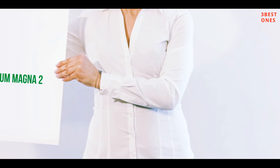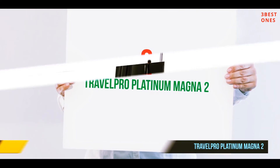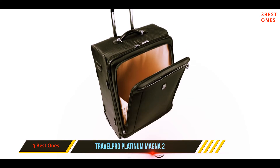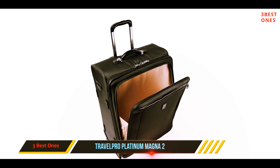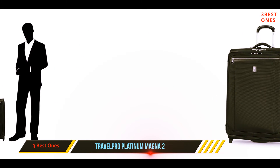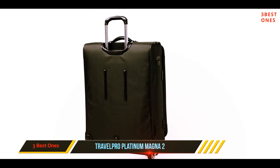Coming in at number two, the Travelpro Platinum Magna 2. Travelpro strikes again, but this time we've scaled up the additional features and headed toward the top of their range. Made from high-density ballistic nylon with a DuraGuard coating, this case should be well protected against both damage and dirt, and it looks like a really premium product that you would be proud to roll along with you.